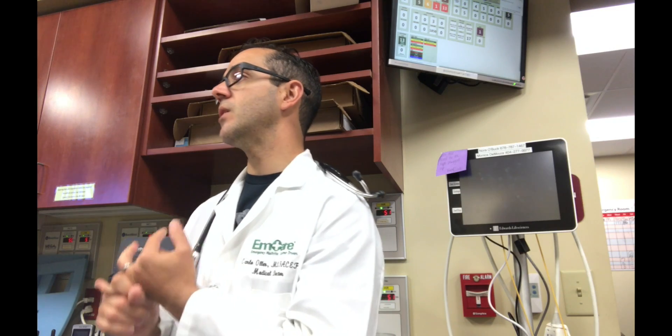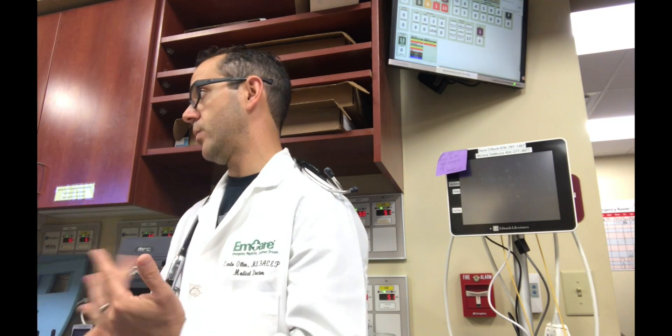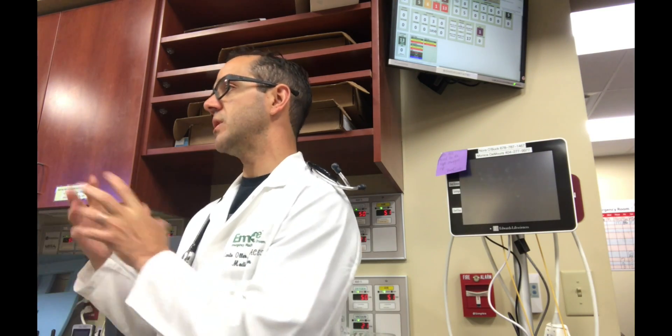Who do you image? There are some guidelines. First, are they awake and alert? If the answer is no, you go ahead with imaging. Second, do they have pain over the spine, any step-offs, deformity, or neurological findings? If any of those are positive, you image them.